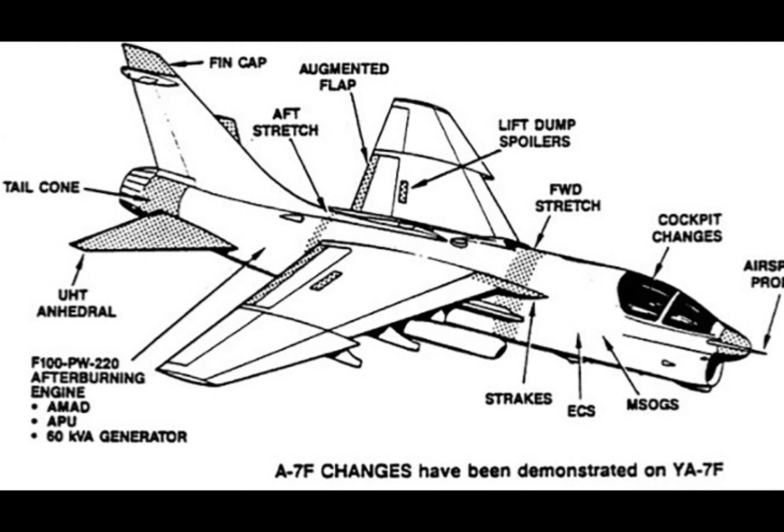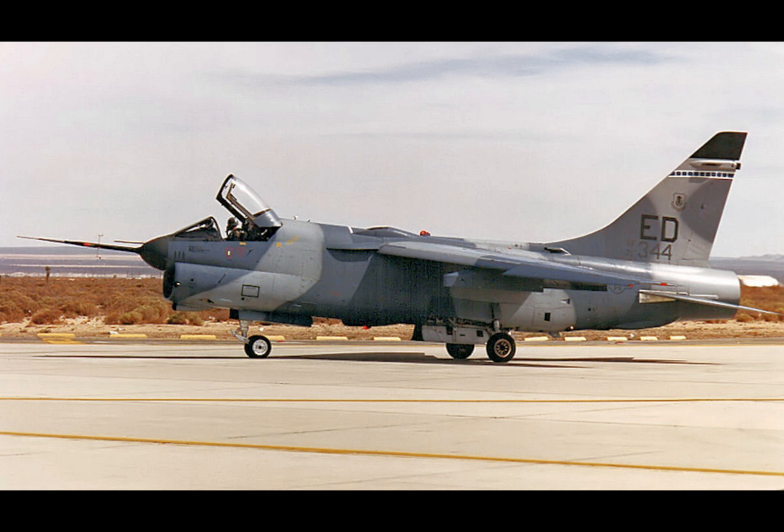The YA-7F serves as a reminder of the importance of adaptability in military strategy. By leveraging existing assets, the Air Force showed that innovation can take many forms. The YA-7F's story also raises questions about the balance between technological ambition and fiscal responsibility. As Congress scrutinizes current sixth-generation programs, the lessons of the YA-7F are more relevant than ever — it's a call to think creatively about the future of military aviation.